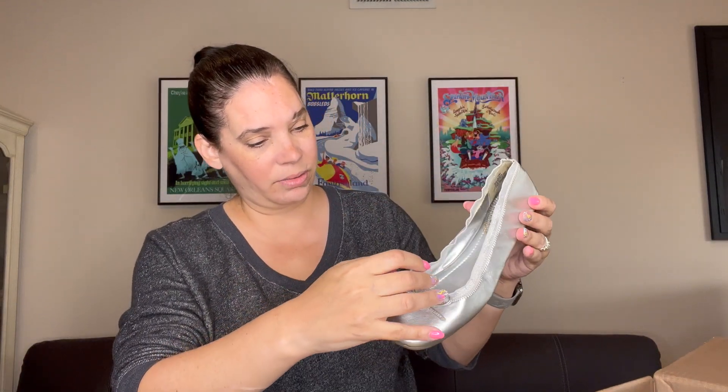This next pair is Sam and Libby — just a pair of silver ballet flats. These look worn, though there aren't really any scratches. Maybe they're a stretch type, but they don't really stretch much. Sam and Libby doesn't go for a lot anyway, so I'm not sure if I'll list those.